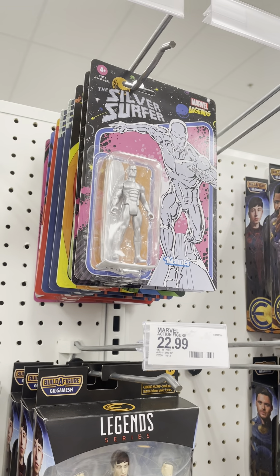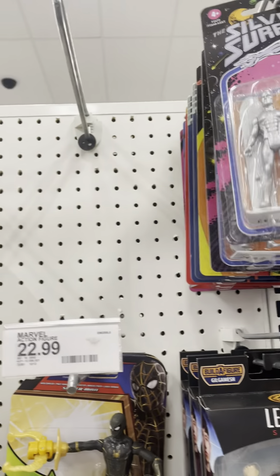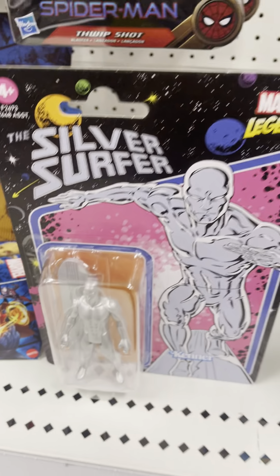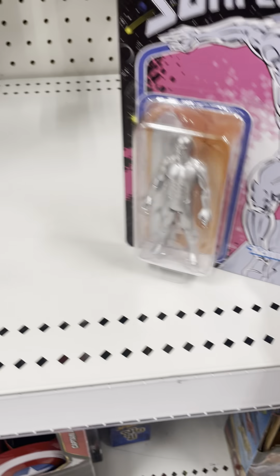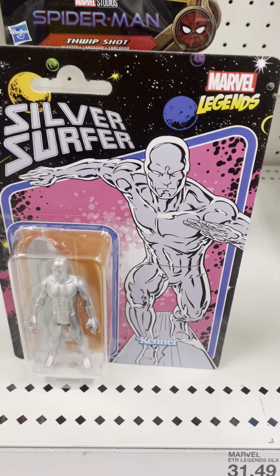I went back to Target and they have some new Marvel Legends stuff. They have a new Silver Surfer right here. See that Target right here — it looks nice. See what's on the packaging right there: there's a Silver Surfer, there's Marvel Legends, there's the Silver Surfer right there. The packaging looks really nice and the sculpted detail on the packaging is incredible.